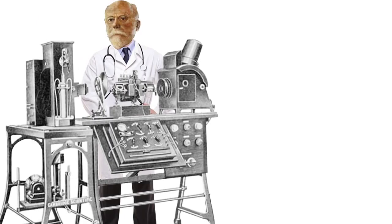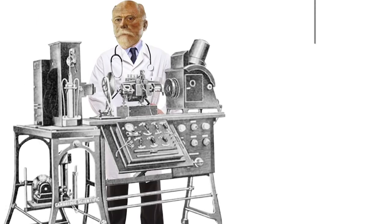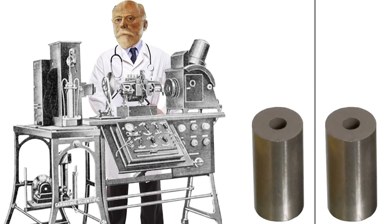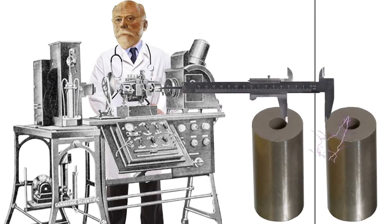Willem invented a string galvanometer made of long silver-coated quartz filament positioned between two powerful electromagnets that could read the electrical signals of a patient's heart with unsurpassed precision.